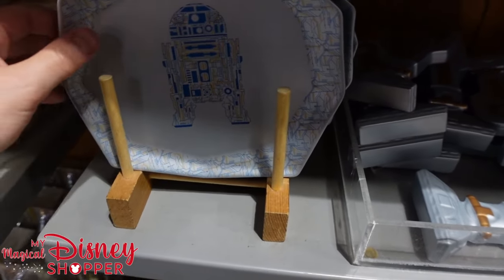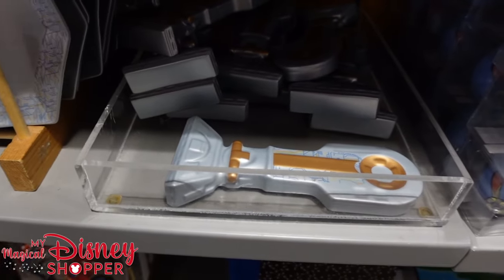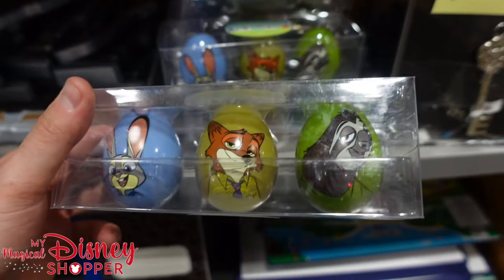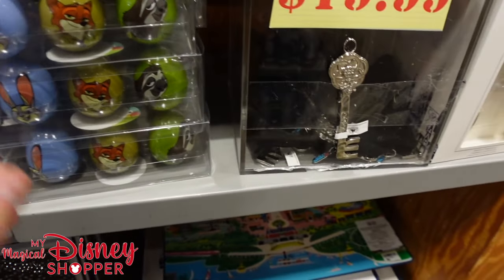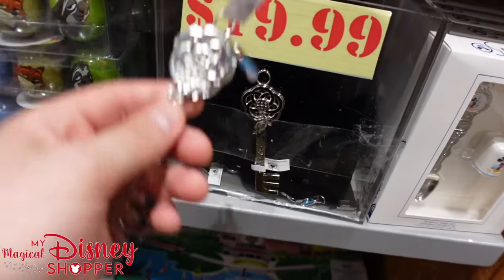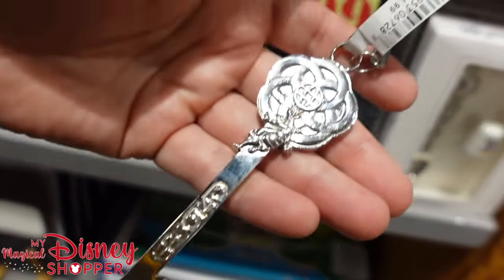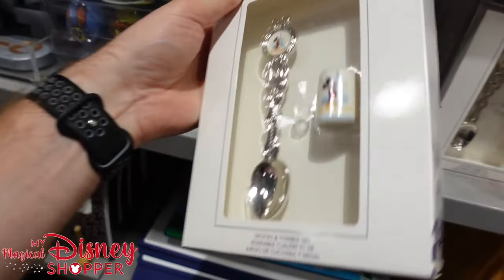They do have a few items from the Droid Depot — some Droid Depot plates, really nice plates, those are down to $10. They also have spoon holders — those are $8, so you put your spoon in there when you're cooking; those were $16. And then they have the Eggstravaganza prizes — $8 for those. They do have these awesome little keys featuring Figment on the backside — they're $20 keys, they were $45. It's an Epcot 40th nice little keychain. And then the spoon and thimble set from the 50th collection going for $8 — another really great deal.